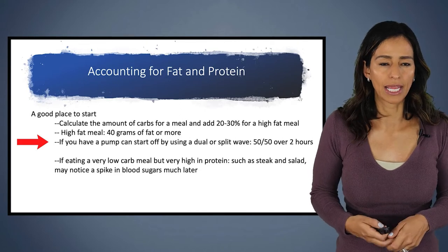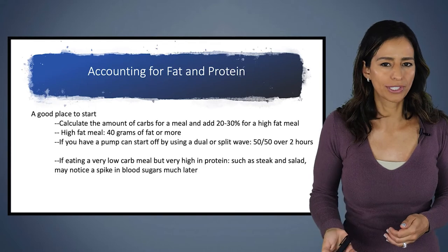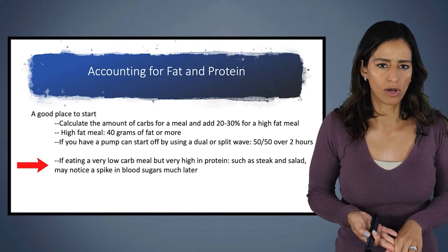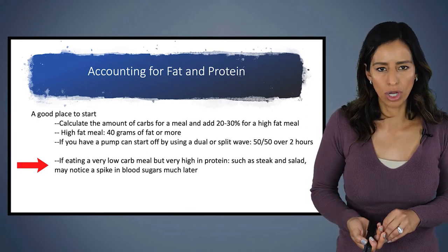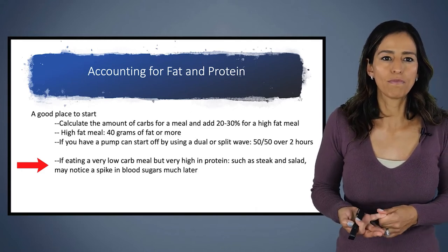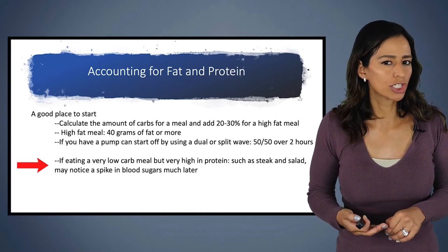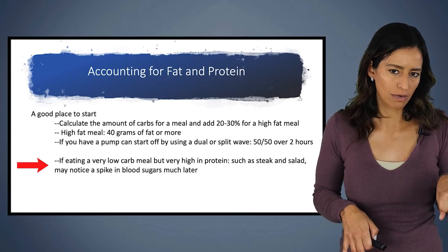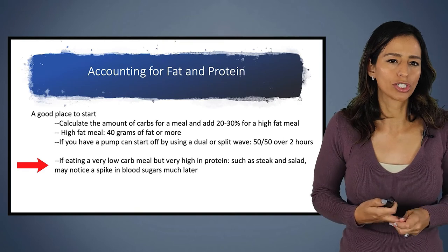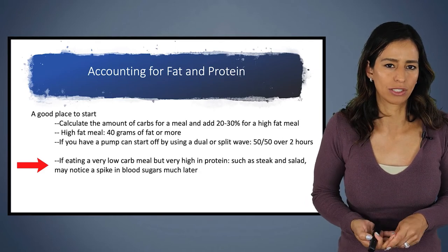You'll start to see what works for your body. Consider adding 20 to 30% more for high-fat meals of 40 grams of fat or more. Also, if you're eating a very low-carb meal but it's very high in protein — such as steak and salad — you may notice a blood sugar spike much later. The recommendations for dosing with higher protein meals are a little harder to define, so starting off with this 20 to 30% is a good place to begin.